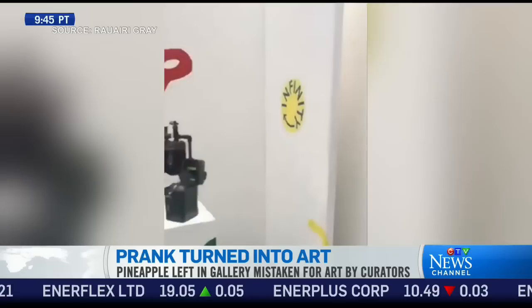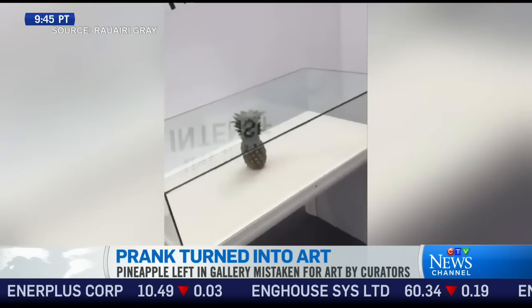For artists with creative minds, even the simplest items can be turned into modern art. Case in point, one student from Scotland was able to fool curators with fruit. Rueri Gray and his classmate bought a pineapple as a prank. So the artist, Rueri Gray, joins us now from Aberdeen, Scotland, to talk a little bit more about this.